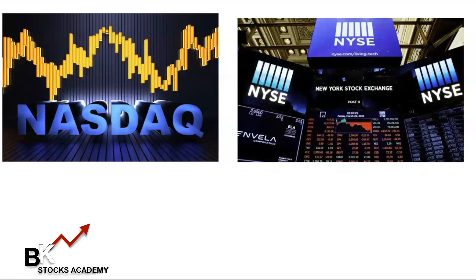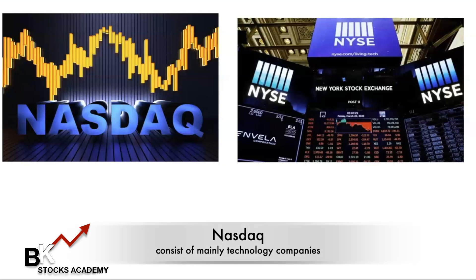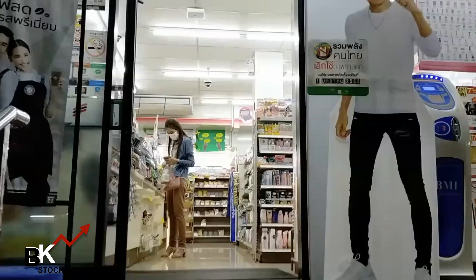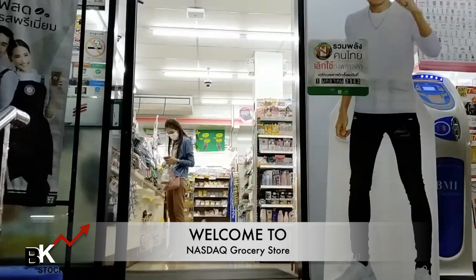The same applies to the New York Stock Exchange. The main difference is that the NASDAQ is mainly technology companies, whereas the New York Stock Exchange has Fortune 500 companies as well, plus many of the same companies as NASDAQ but also a lot of different ones. So we're outside of a grocery store here, and let's go shopping inside of our stock exchange — remember, the grocery store is the stock exchange.